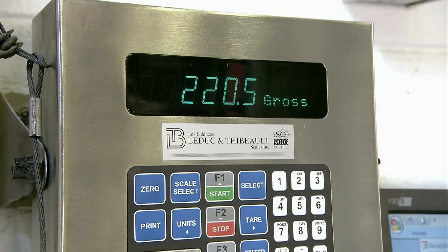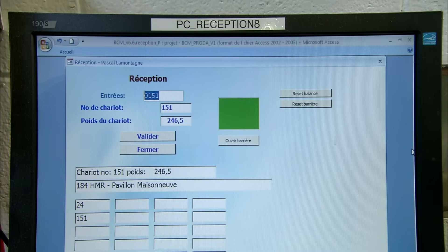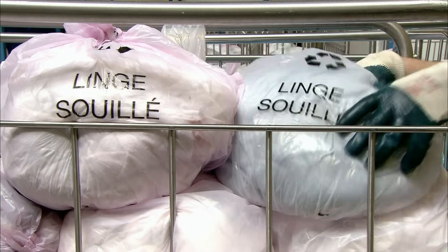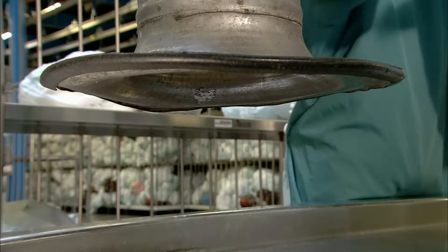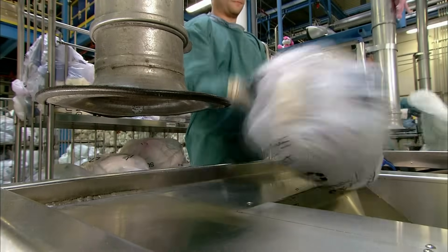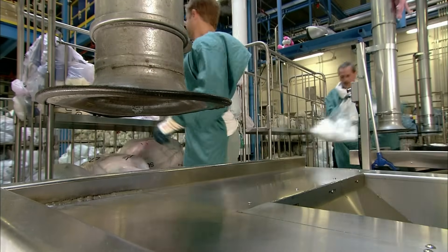They weigh each one for internal statistical purposes and scan its barcode to track the laundry traffic per hospital. Workers handling the bags wear gloves at all times. The bags are plastic, which is better than cloth at containing liquid, odour, and bacteria. Workers rip each one open and, without touching the contents, dump them on the conveyor.